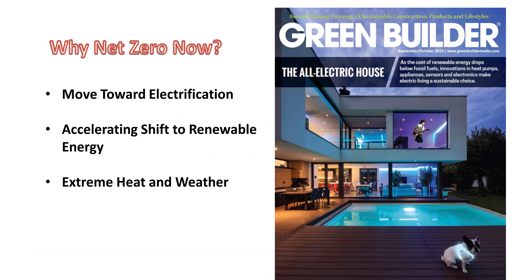Why net zero now? This is the cover of our latest issue — the all-electric house. A few years ago, even 10 years ago, this idea may not have flown. But now the science and technology have converged, along with the climate change crisis and the volatility of fossil fuels, to make an all-electric house both reasonable and achievable. I'll talk about the accelerating shift towards renewables and how climate change is actually pushing us faster towards net zero.